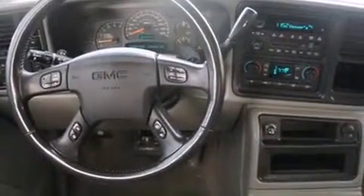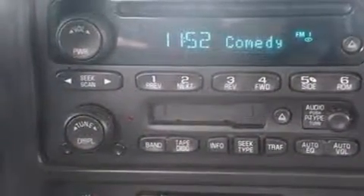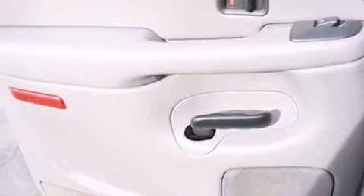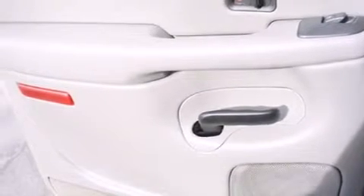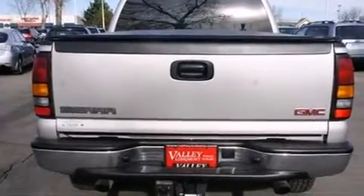Premium sound drives six speakers, providing you and your passengers a sensational audio experience. Safety equipment has been integrated throughout, including dual front impact airbags, a security system, and four-wheel disc brakes with ABS.